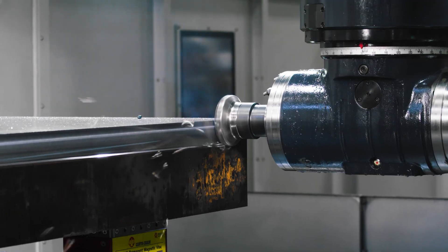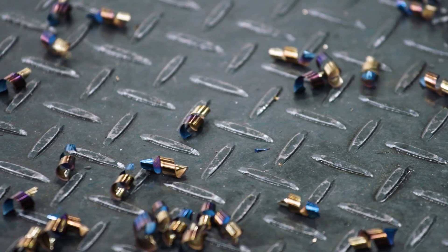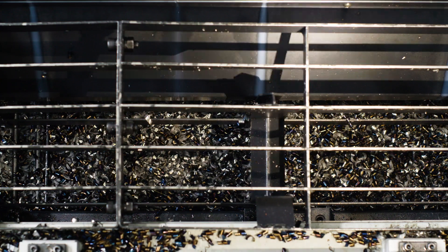The guys running this one had run one of our other bridge mills and they struggled every day with chips. The DCM has excellent chip management — it's out of sight, out of mind.